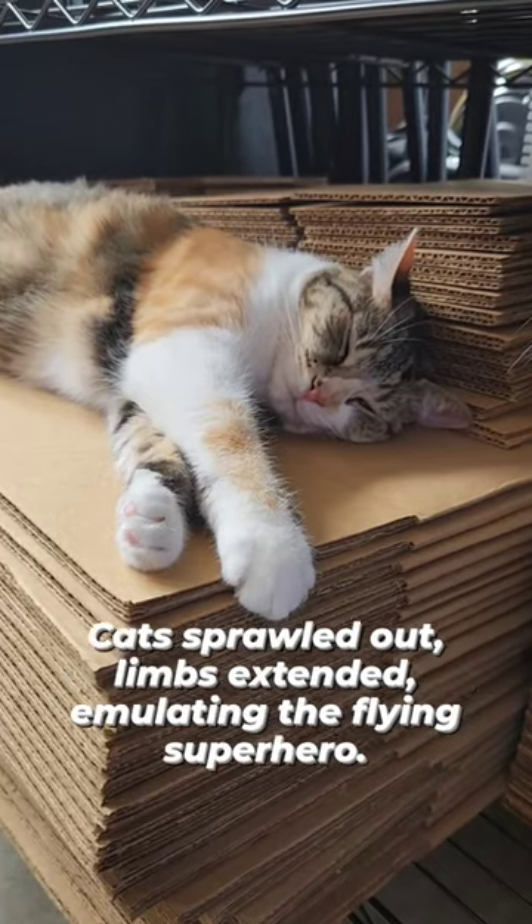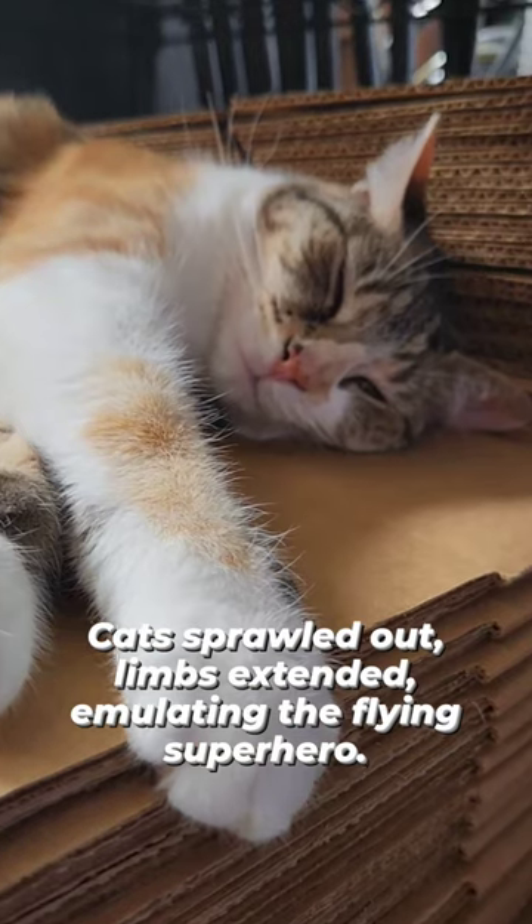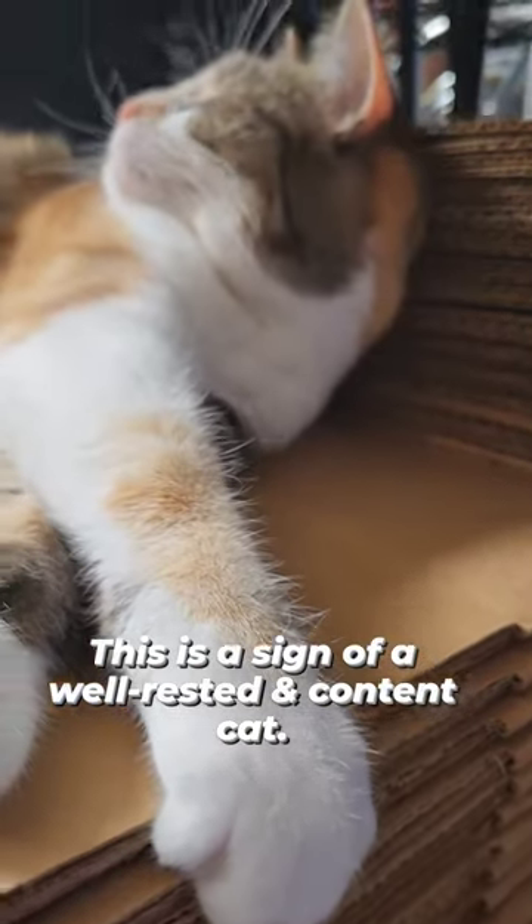Lastly, the superman. Cats sprawled out, limbs extended, emulating the flying superhero. This is a sign of a well-rested and content cat.